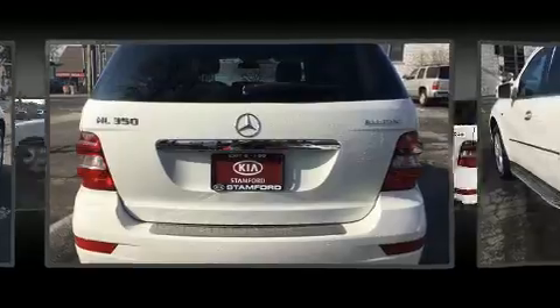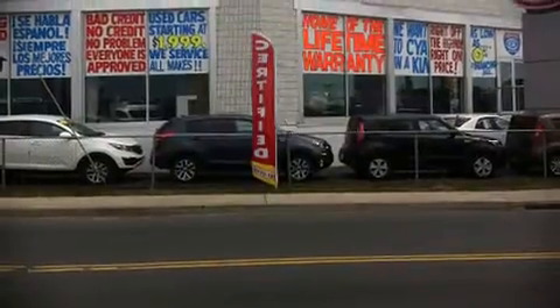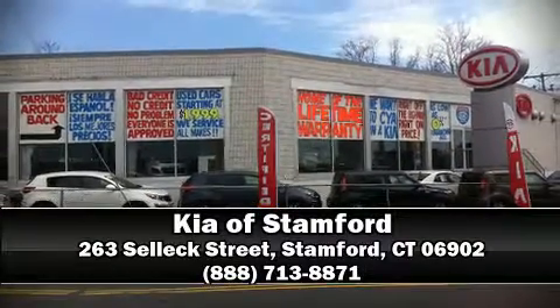Our experienced sales staff is eager to share its knowledge and enthusiasm with you. Stop by our dealership or give us a call for more information. We'll see you soon.